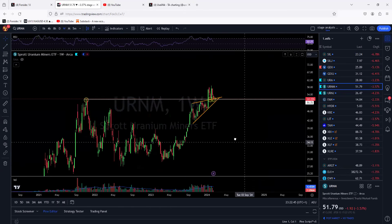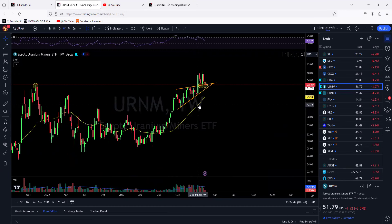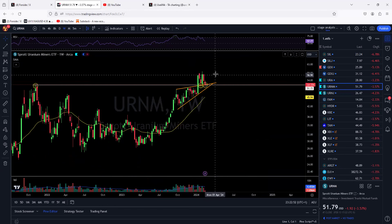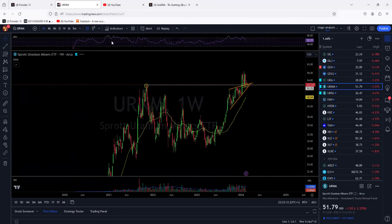On the weekly, if we add the 30-week moving average, it's still coming up strongly. The momentum is still to the upside. Ideally we really want to hold — we do not want to close below that level. The level is roughly 51.50 to 51.70, roughly around there — a very important weekly level to hold.